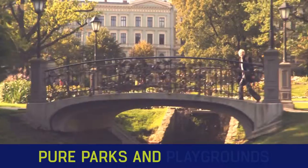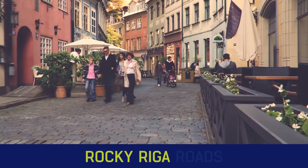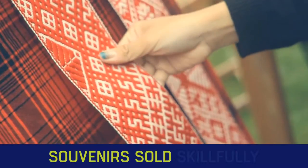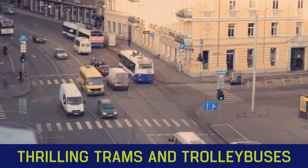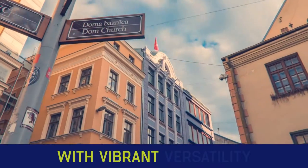Pretty perfect paradise, pure parks and playgrounds. Quality and quantity, quack squacking quickly. Rocky Riga roads, right to royal wraith. Restaurants, subsonic symphonies, souvenirs sold skillfully. Tallest TV tower, trailing traps and trolley buses. Ultimately urban, unique and universal. Views with vibrant versatility.